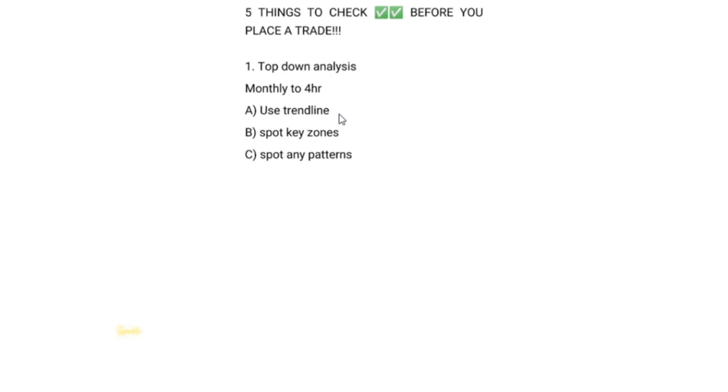Once you've done the top-down analysis from monthly to four hours — put your trendline, spotted key zones, and any patterns — we move to step two: moving averages. We use moving averages because we really want to know when the trend is shifting. Even if we are on a buy trend, that trend can reverse at any time. The 200 DMA is very important. I use it on both daily and four hours. When the daily 200 DMA is broken, I know we have a long-term trend shift. When the four-hour 200 DMA is broken, I have an entry.